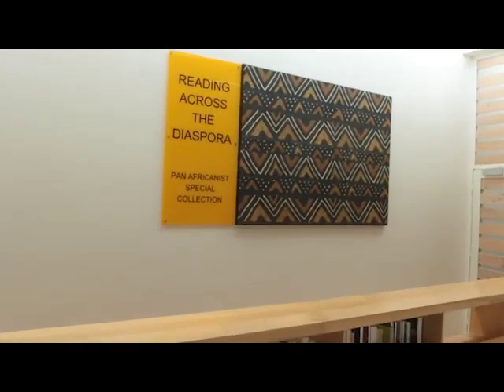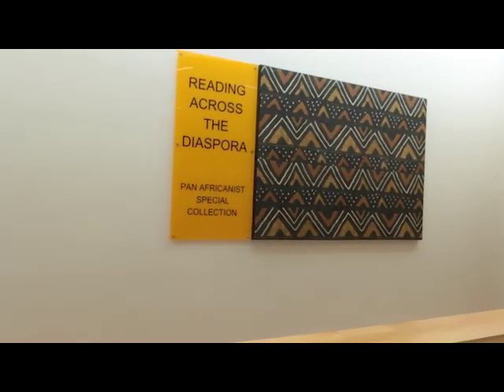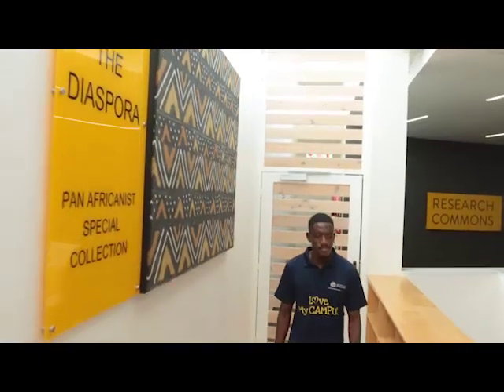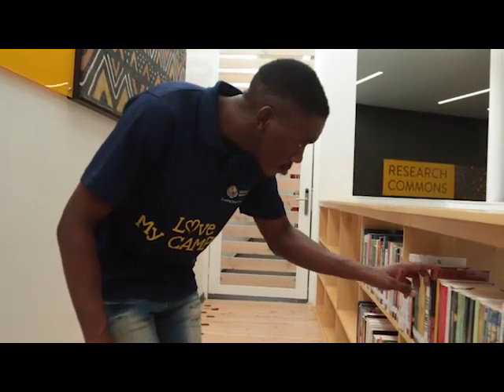The second floor is a quiet, steady space that houses a special collection called Reading Across the Diaspora. The collection honors the published work of authors from across the African diaspora, with an emphasis on displaying the work of local writers, poets and artists.